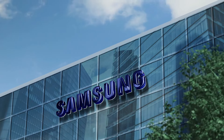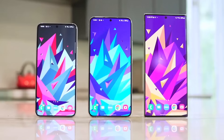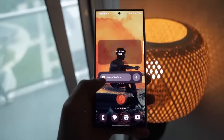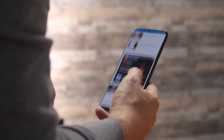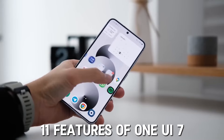Samsung is preparing to roll out its most significant software update, One UI 7, which will debut alongside the much-anticipated Galaxy S25 series this January. Packed with innovative features and thoughtful improvements, this update promises to redefine the user experience. While some capabilities were already known, a flood of fresh and exciting details has recently come to light. Let's dive into the list of 11 standout features that make One UI 7 truly worth the buzz.